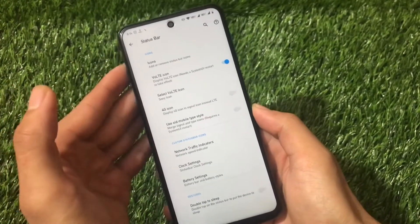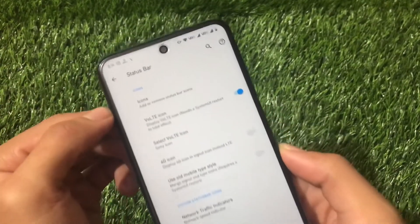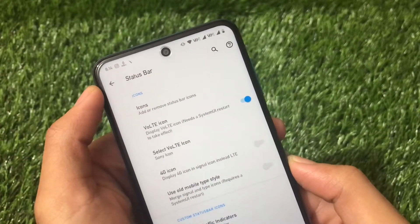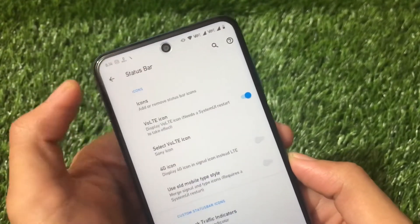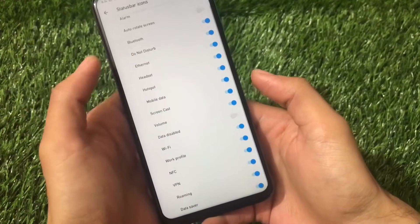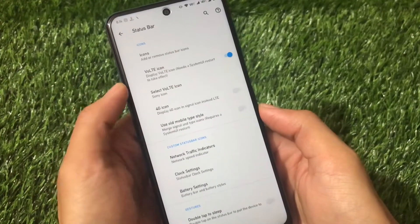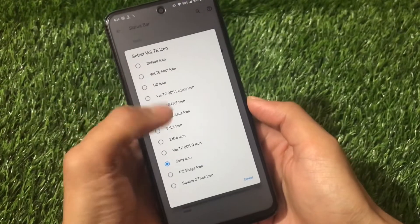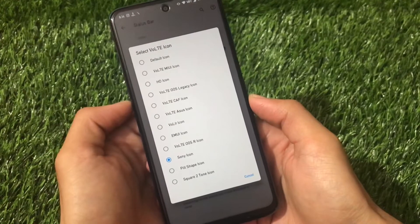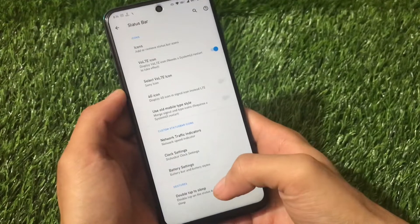In the status bar customizations you can customize your VoLTE icon, but there is no option to customize the VoWi-Fi icon. In my case I'm using VoWi-Fi which is working but the icon is not showing. You can choose which icons to show or hide. There are many VoLTE icon options — VoLTE Asus icon, VoLTE CAF HD icon, EMUI pill shape, and more. It also includes a double tap to sleep option.